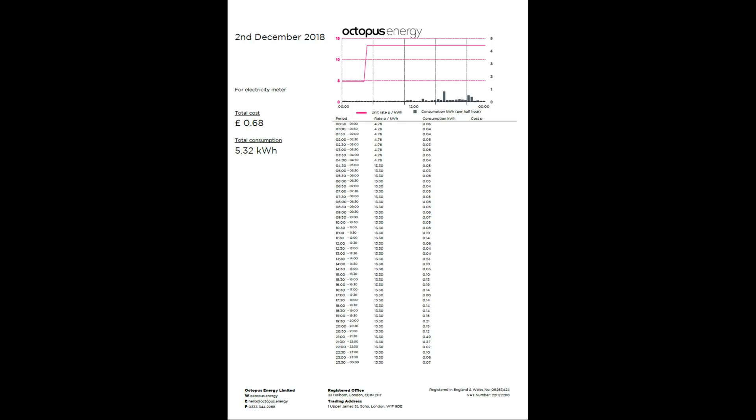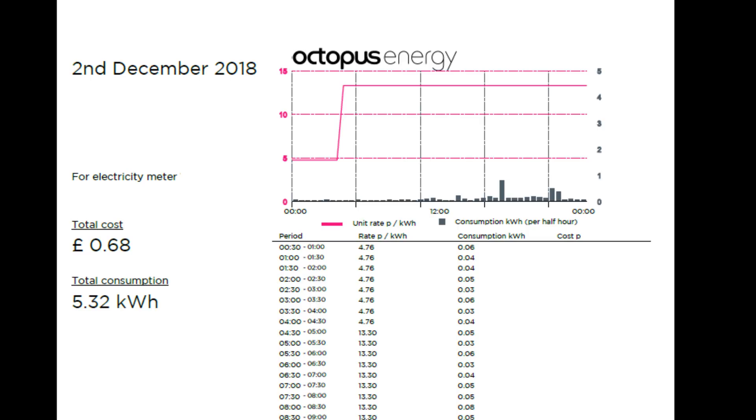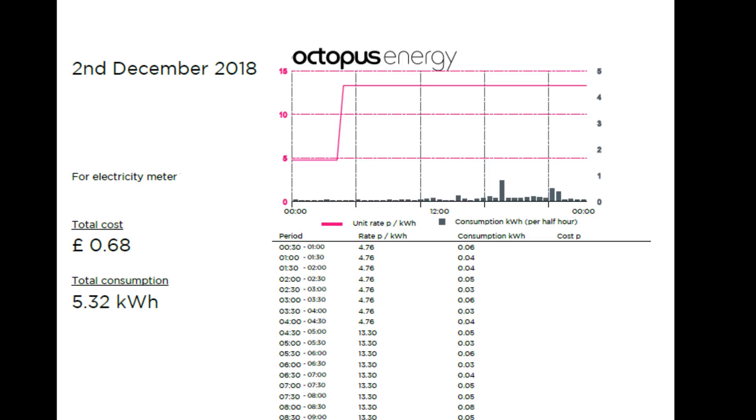Looking at the day-by-day breakdown — every Octopus smart tariff bill gives you daily energy usage. On the 2nd of December I only used 68p of electricity, which was 5.32 kilowatt hours. You can see a bar chart of where my energy was used, and a purplish line showing the cost per kilowatt. Between about half-12 and half-4 it's down at 5p, then it jumps up to the higher rate of just under 14p — I think it's 13.68 pence.